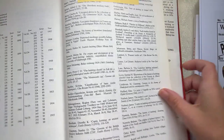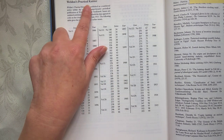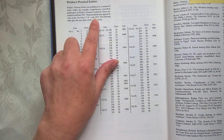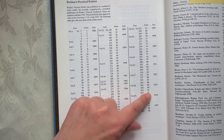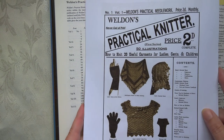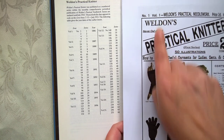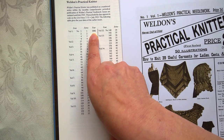Richard does this lovely thing in the back of his book — he's actually done a whole chart for the Weldon's Practical Knitter. Because the first time it was actually dated was in 1915, he worked backwards from 1915 through the monthly editions all the way back, so he could say that volume 1, number 1, series 1 was dated to 1886.